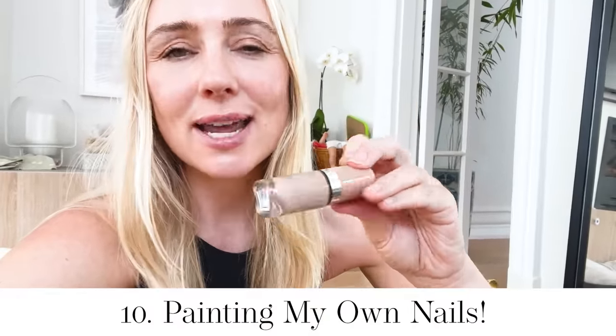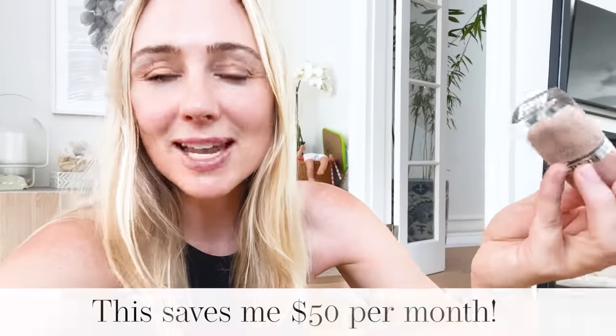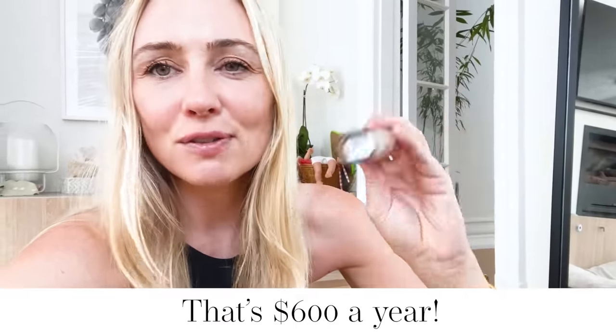Frugal hack: I love to paint my own toenails. I'm not particularly good at it, so my trick is to always go with a natural nude or pink so that you can't see all the errors. With my nails and hands, I embrace the natural look — short, clean, and healthy. When it comes to a special occasion, that's when I'll go and get a professional manicure and pedicure. This saves me $50 each month.